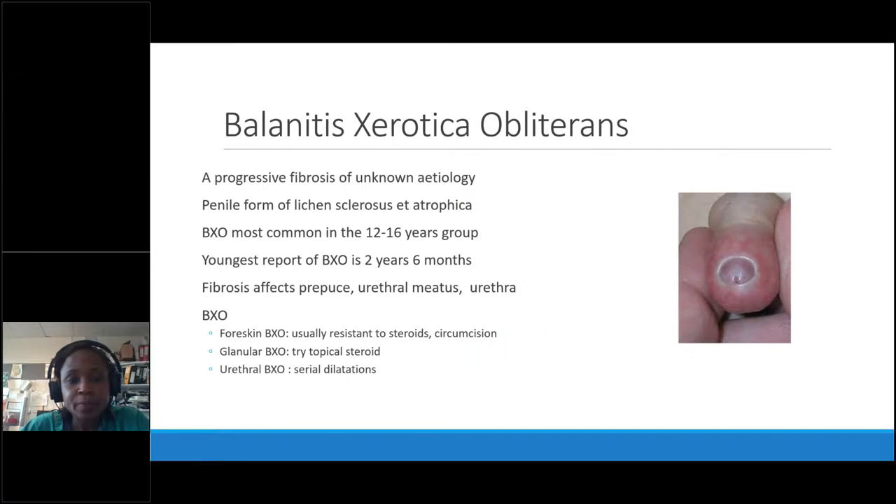When BXO is in the urethra it's a nightmare — debilitating, chronic, and long-term. In most cases it's limited to the foreskin and circumcision is curative. After circumcision, we bring them back after a couple of weeks to check the glans. If there are any signs of glans BXO, we hit it hard with steroids to clear it before it progresses down into the urethra.